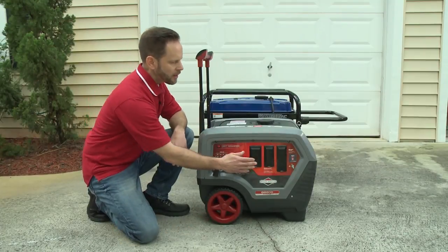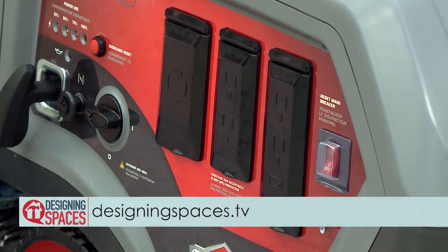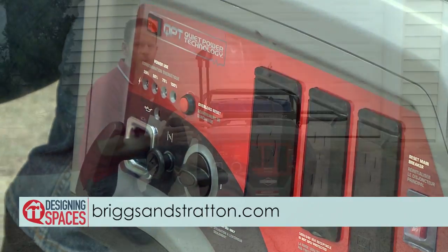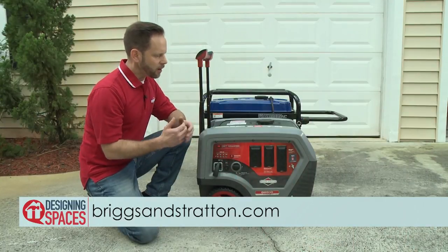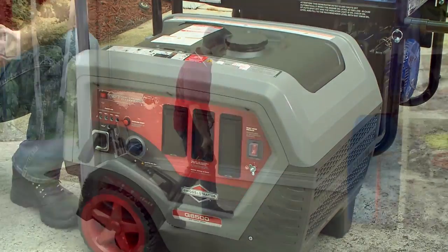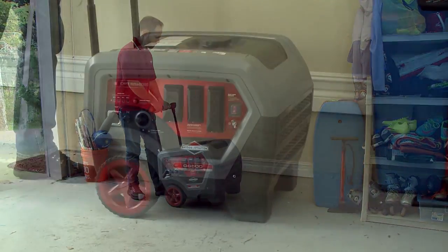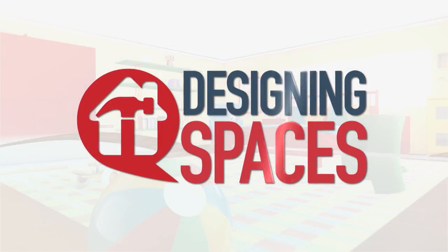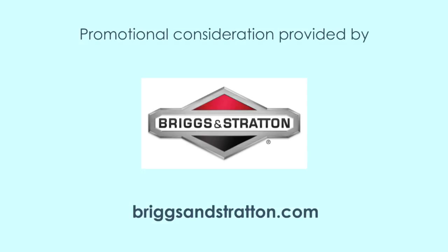To view this video again, visit DesigningSpaces.tv and click on the Briggs & Stratton video. You'll also find a link to the Briggs & Stratton website, along with other participants featured on this edition of Designing Spaces.